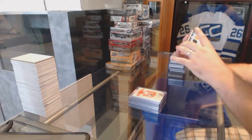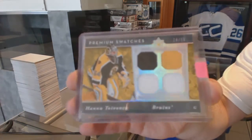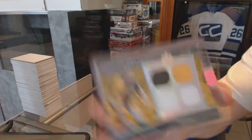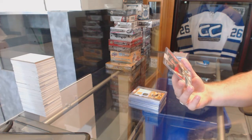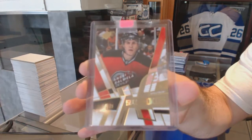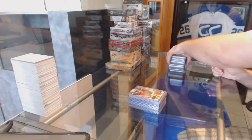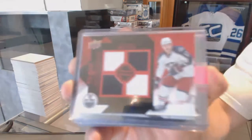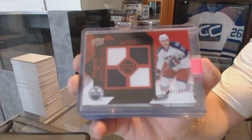For the Boston Bruins, a premium swatches quad jersey, number to 50, Hanu Toivanen. For the New Jersey Devils, SBX rookie Spectrum, number to 25, Ansi Salmela. For the Columbus Blue Jackets, number to 100, quad jersey ruby, Gilbert Brule.